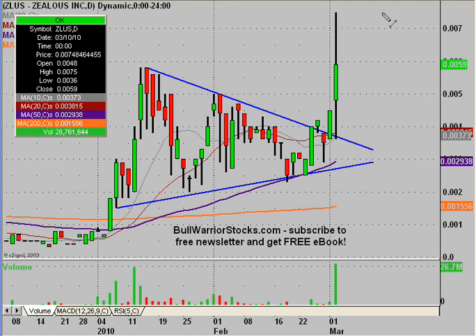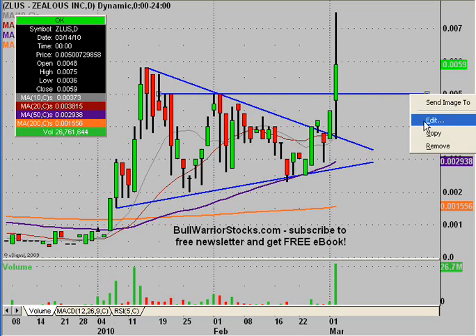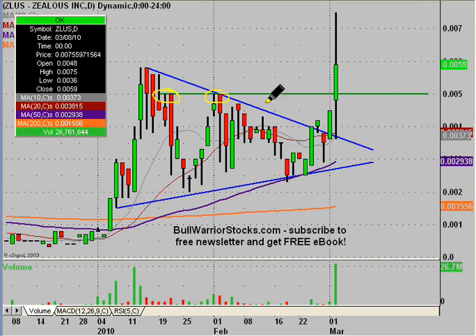In terms of supports and resistances, we have a couple of them. The first one: going back to pretty much early January, we have this level here at .005. Twice it acted as resistance, two more times it acted as resistance, and then you can see when it was broken today the thing exploded up to .0075. So that's one of our first levels of support.